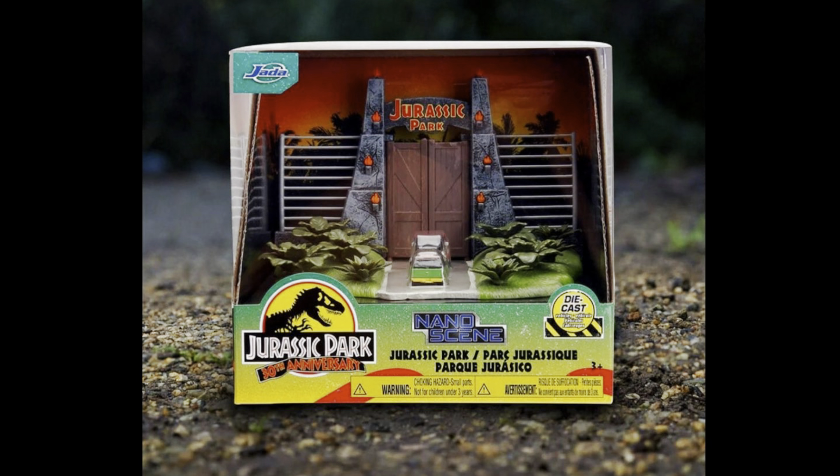Prior to this, they put out the Fast and the Furious Dominic Toretto home — that thing looked great. It never turned up in Malaysia though. Jada Toys does have a presence at retail, but I don't think that particular set made it. I hope this one does. They haven't actually put out any details on the pre-order yet, so I don't know how much it's supposed to cost. I think it's going to be pretty affordable — Jada Toys is pretty much in a fixed range — but it just looks amazing.